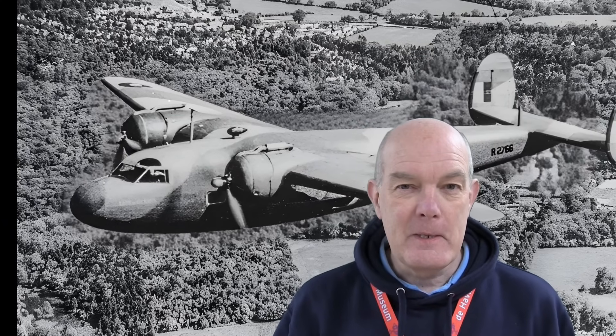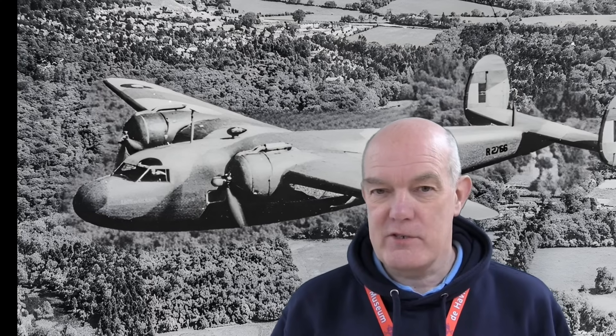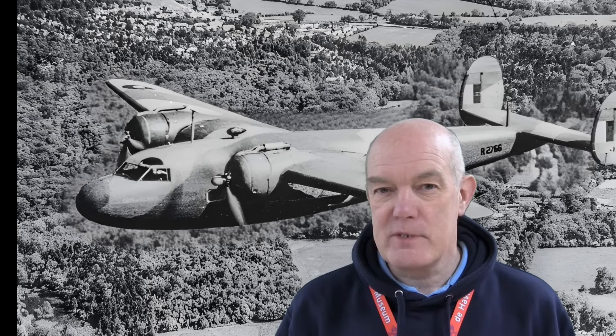But there was something else the Flamingo was needed for as well. In those dark days of 1940, there was a real risk that Britain would collapse. Arrangements were made to take the royal family away to Canada, so that if Britain suffered invasion, the royal family could carry on a government in exile and mobilise the Commonwealth to retake the country. For that mission, the Flamingo was put on standby as part of what became known as the King's Flight. Fortunately, that didn't become necessary.